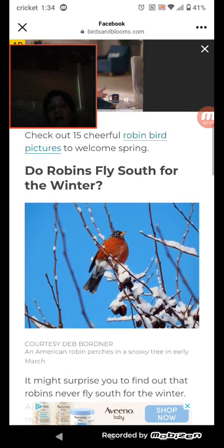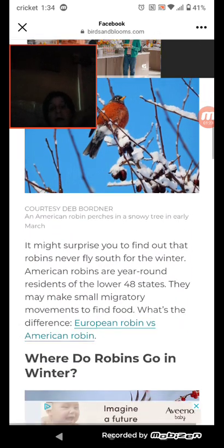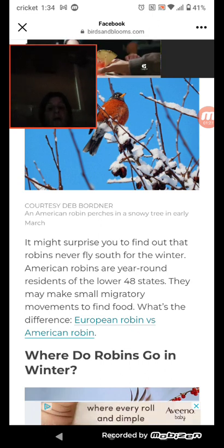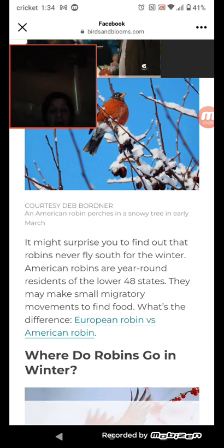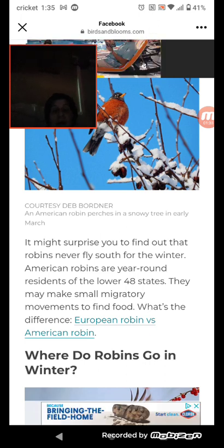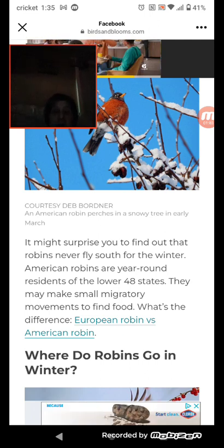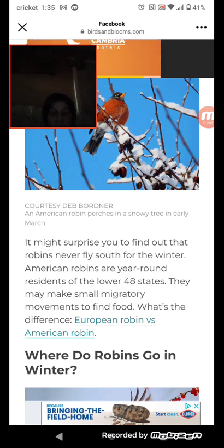Do robins fly south for winter? It might surprise you to find out that robins never fly south for the winter. American robins are year-round residents of the lower 48 states. They may make small migratory movements to find food.